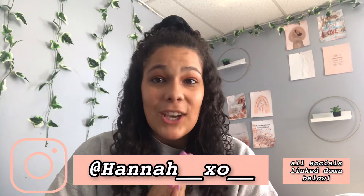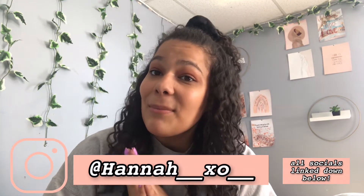My hair looks so poofy. I feel like I'm always complaining about my hair in every one of my videos. It's super windy outside, so my hair looks a little poofy and gigantic. But anyway, hey guys, it's Hannah. Welcome back to my channel — or if you're new here, welcome. My name is Hannah.